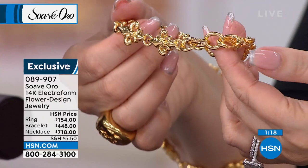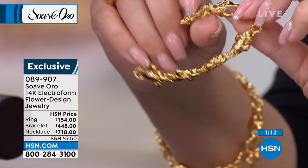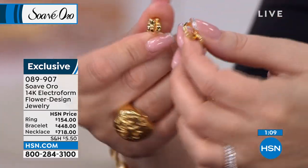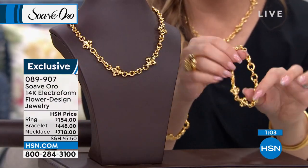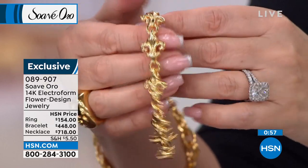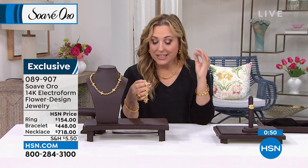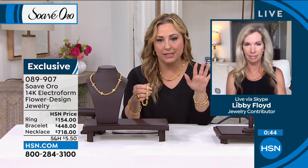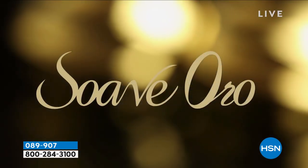Easy on, easy off with that huge lobster claw clasp. A very, very big lobster claw clasp — it's beautiful how it all goes together. What a great gift, perfect for layering. It is 14-karat gold, not gold-like. For anyone just tuning in: Suave Oro is all about 14-karat gold electroform — a very labor-intensive process. Electroform of the old days was hollowed out, but Suave Oro has the advanced technology that gives you that inner resin core on the inside.